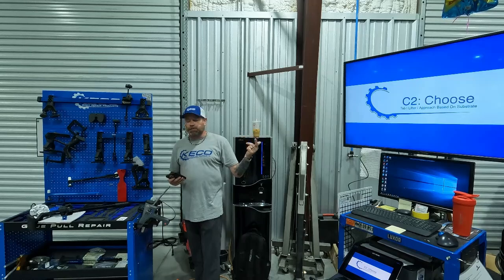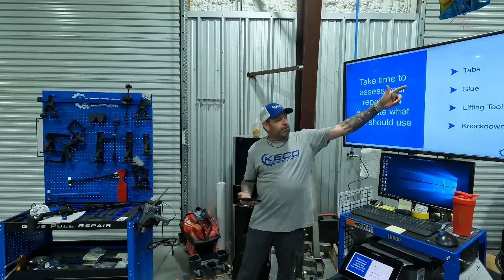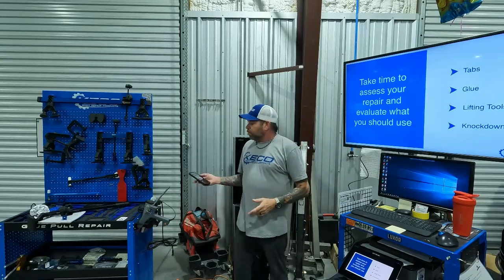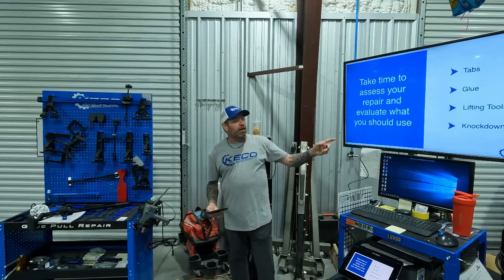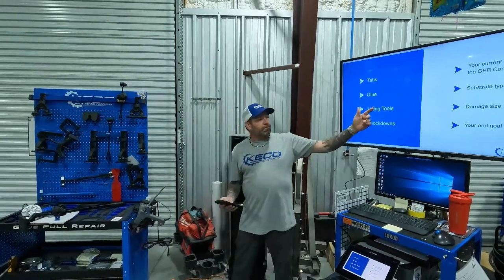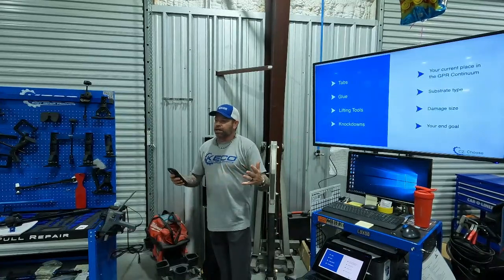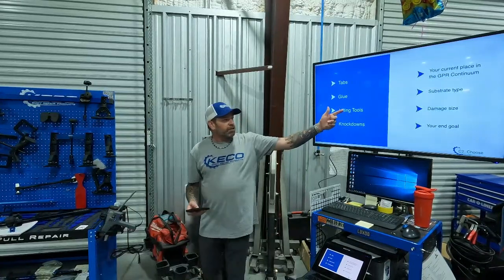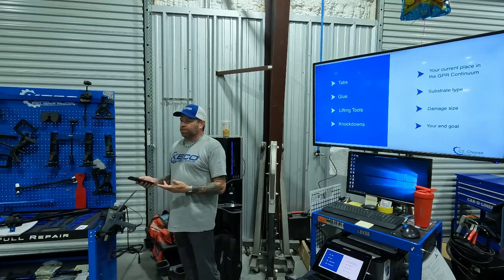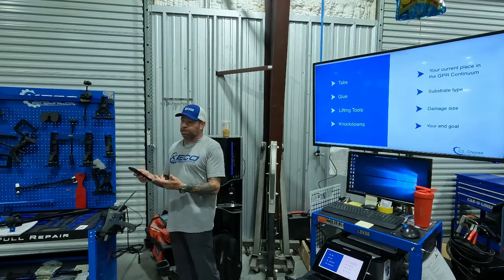Step two: choose the right tab, the right lifter, and the right approach based on your substrate. Take the time to assess your repair and evaluate what you'll be using. Pick the right tab, the right glue — in a temperature-controlled environment the glue choice is less critical, but we'll explain the difference between the two glues. Pick the correct lifting tool and the right knockdown. These choices are determined by your place in the GPR continuum, how comfortable you feel, your substrate type, damage size, and end goal.